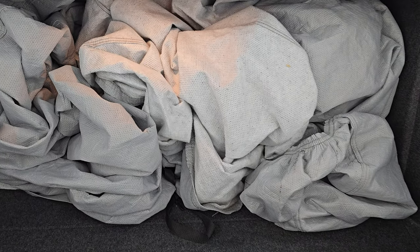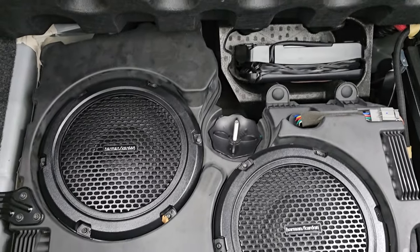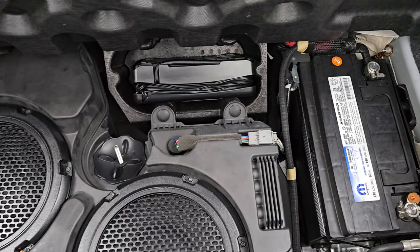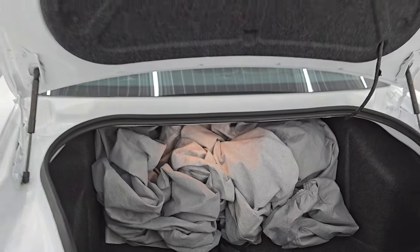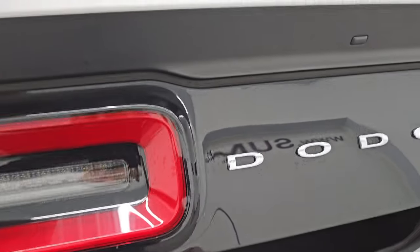Inside the trunk you do get an aftermarket car cover. You get the yellow protectors for that lower front valence. And this one does have the Harman Kardon premium sound system. It comes with a tire inflator kit, and that's where your battery is located. Shocks are doing a great job holding that trunk lid up — always something you want to check on these Challengers.